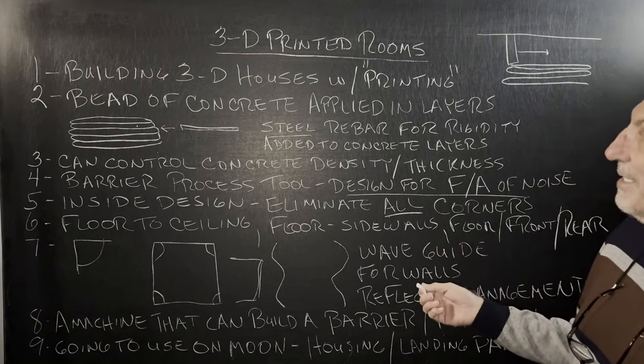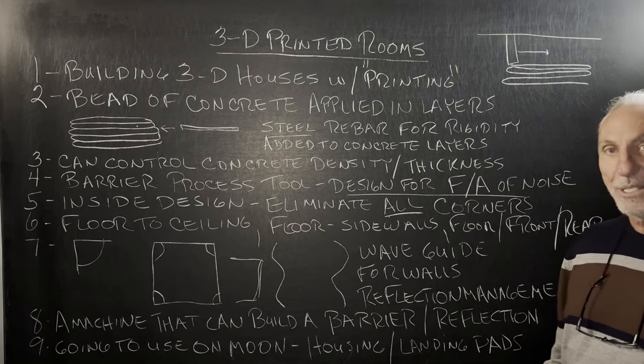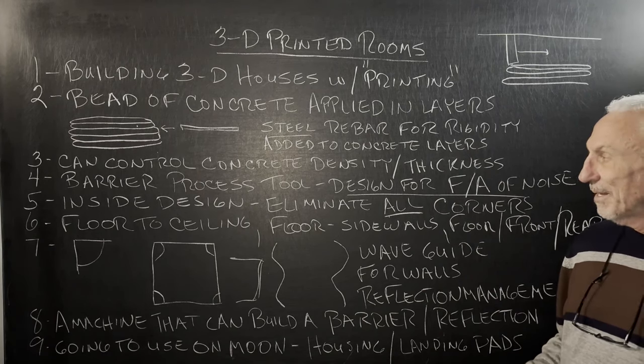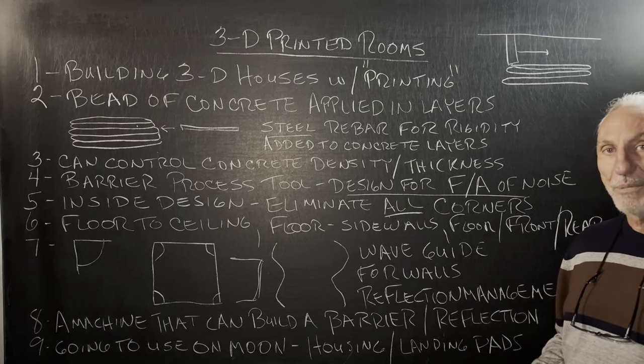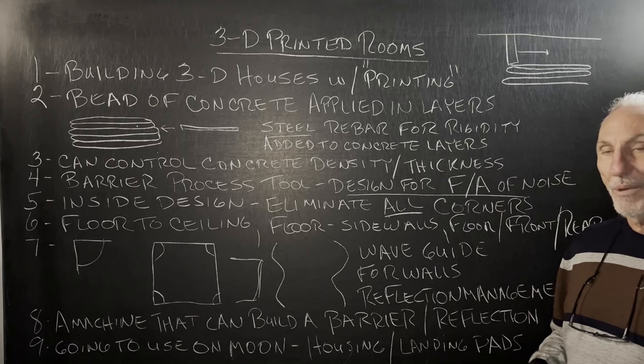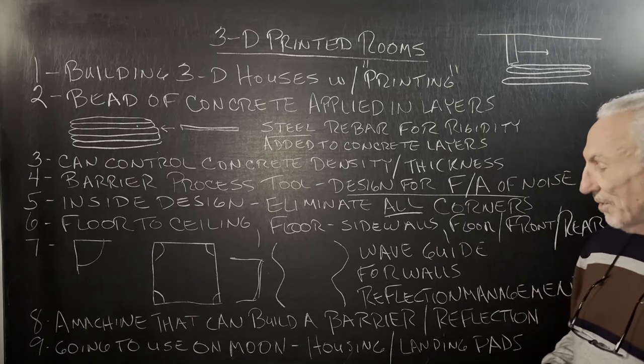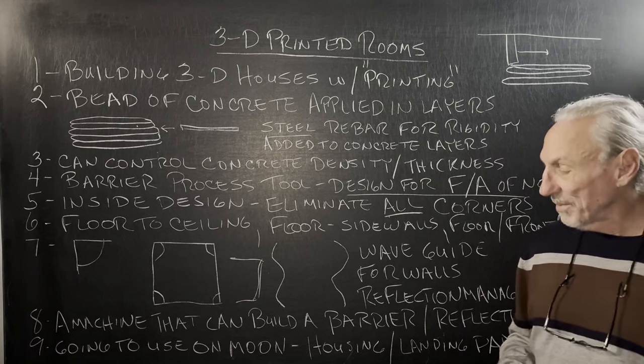So there's a nice process here with this printing approach that could be used, and they talk about all the steps. You can paint, you can add colors — it's quite amazing. I don't remember the company, but they were based in Texas, so you could look that up and do a little bit of research.